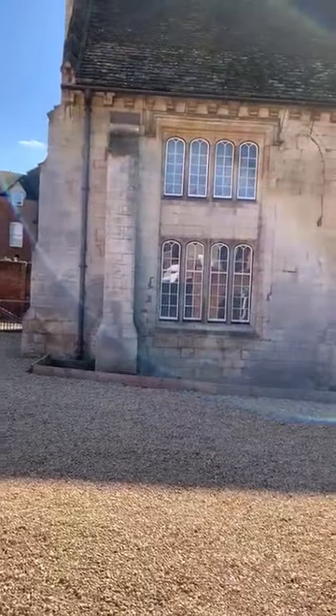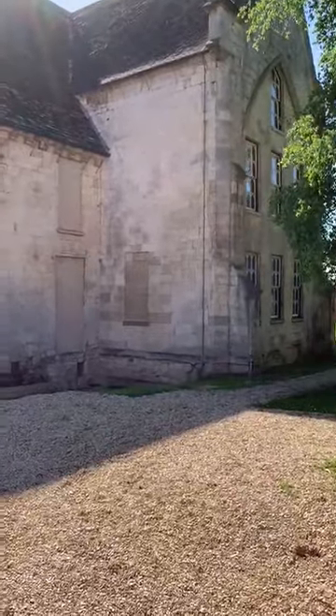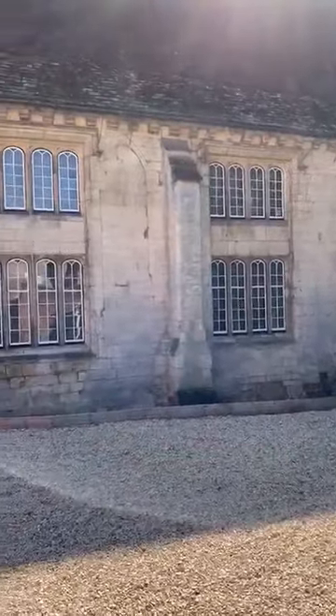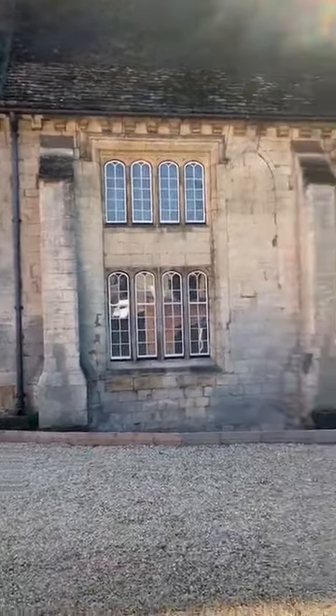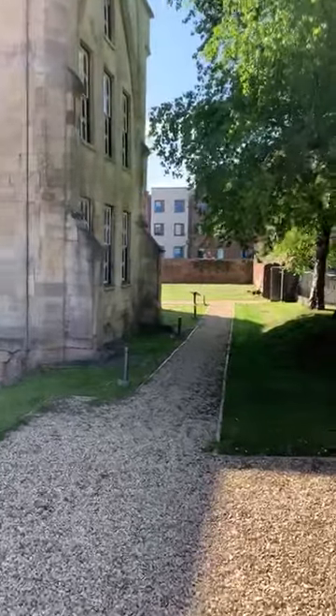I'm currently standing at the front of the building. This is our north range, which we'll be seeing inside of shortly. I'm just going to take you down this path and show you where the main public entrance is and where your guests will arrive from.